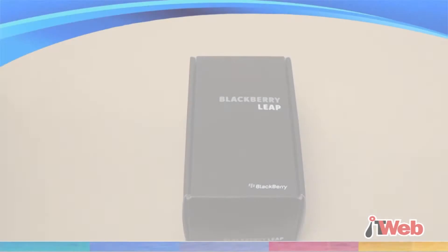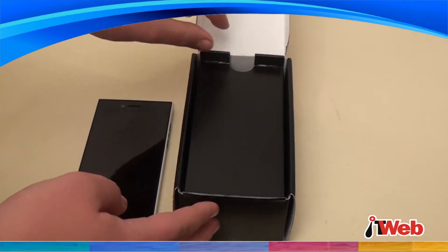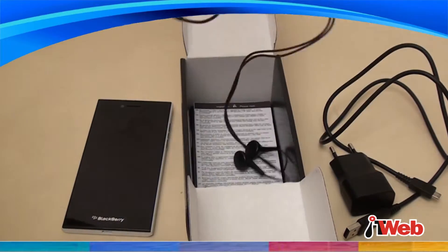The BlackBerry Leap is the latest mid-range affordable BlackBerry smartphone, minus the characteristic BlackBerry keyboard. Launched earlier this month, the Leap is aimed at the young professional jumping into his career.